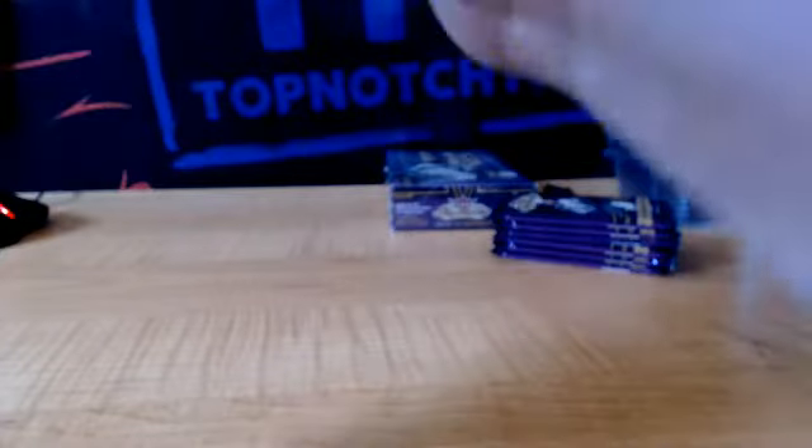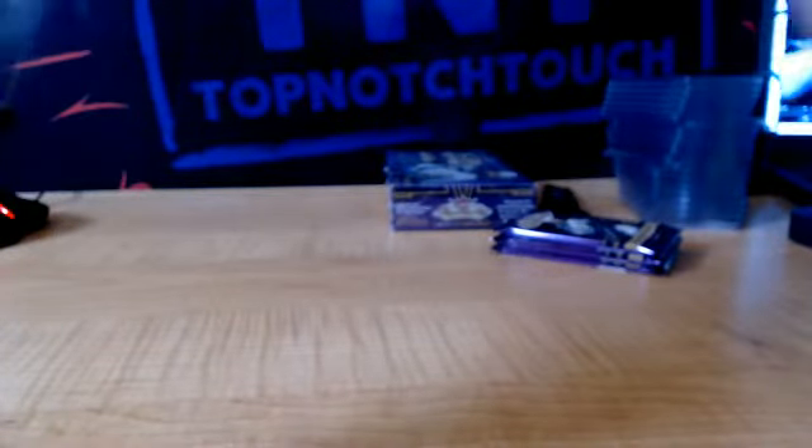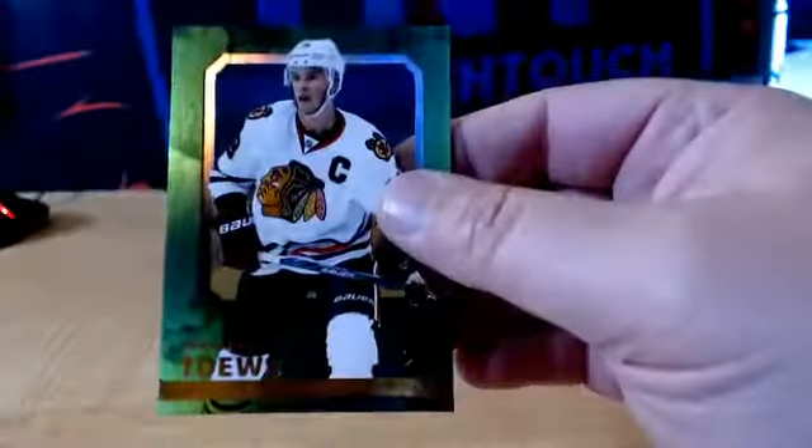We got a Retro, Dale Craigwell, San Jose Sharks — numbered to 25 on the Retro. We got Tarasenko for the Blues. Stamkos, TB. Connor McDavid, Z-Team. EX Green Jonathan Toews, CHI.